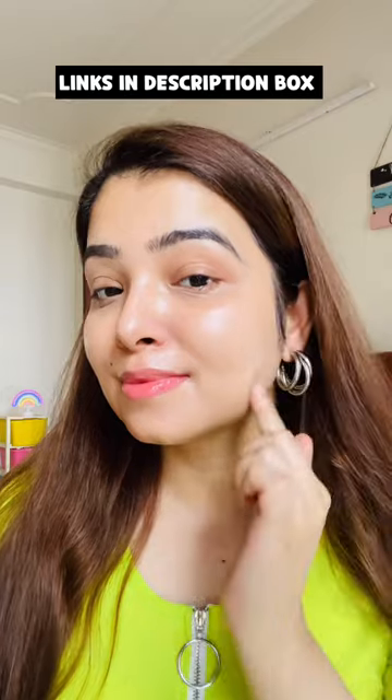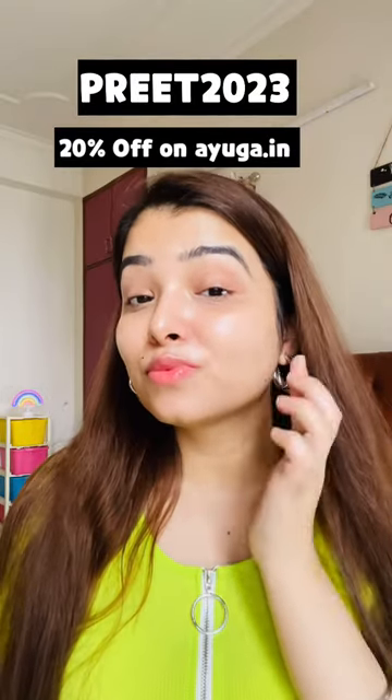You can purchase this sunscreen on its official website, or from Amazon, Flipkart, and Nykaa. You can also use my code 2023 for a flat 20% discount. Thank you for watching!